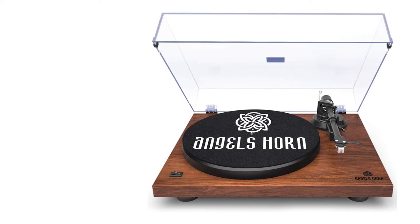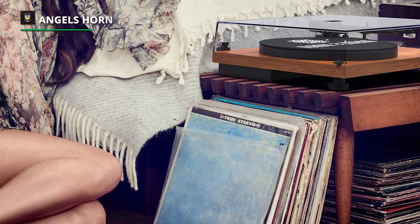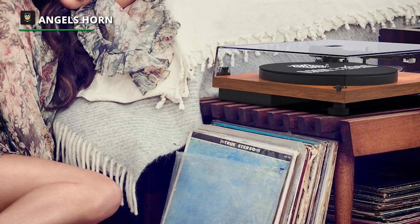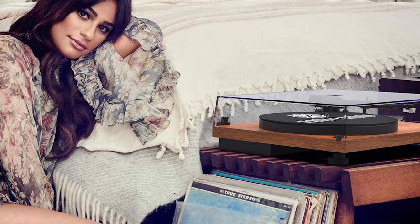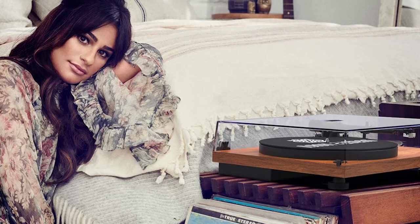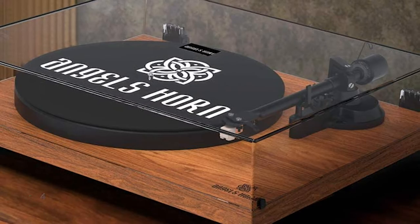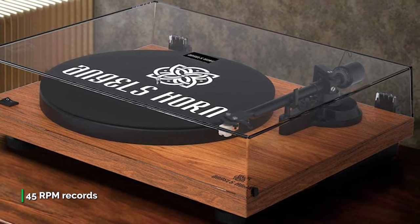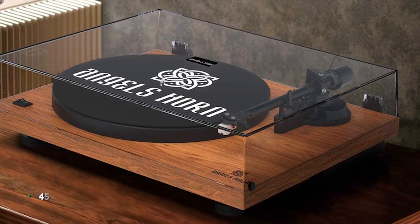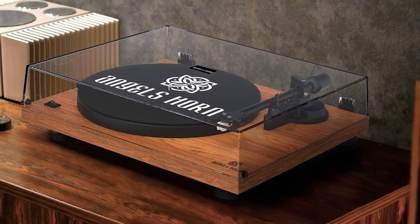Its precision-manufactured iron platter produces a uniform weight, making the turntable perfectly stable with uniform speed and high-quality sound. The belt drive system and DC servo motor can rotate the iron platter at 33-1/3 or 45 RPM, selectable according to the vinyl record speed. It also prevents scratches to vinyl by ensuring the stylus sits perfectly inside the record's groove, keeping clarity on musical peaks, balancing channels, and providing freedom from noise and distortion.